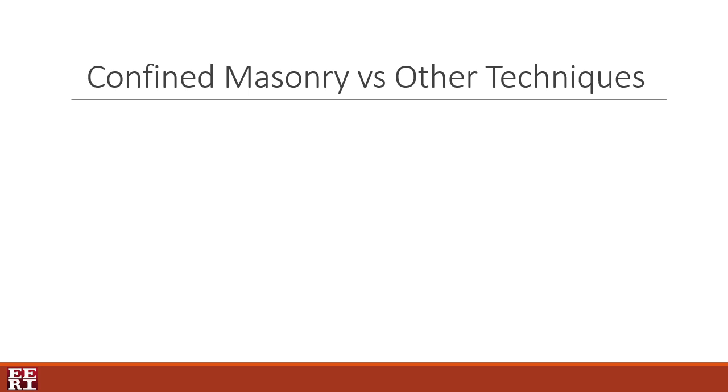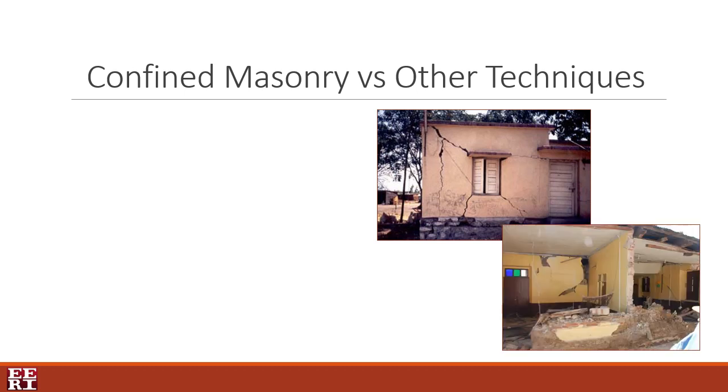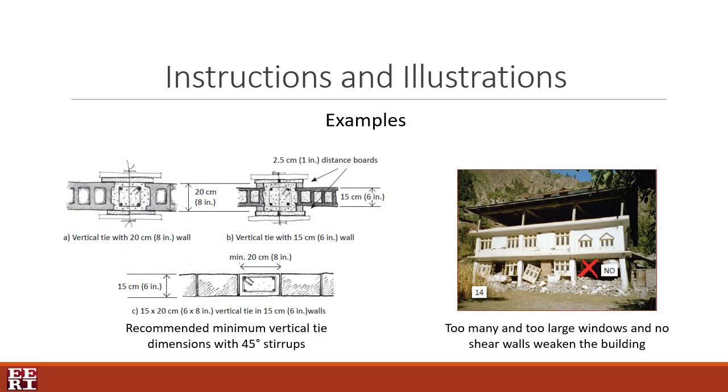In many of the most earthquake-prone areas of the world, one- and two-story houses built by masons without formal training, or self-built, are vulnerable to collapse. This guide focuses on the confined masonry technique, which offers excellent results of earthquake resistance in countries where it's part of the building code. These techniques have been developed by practitioners rather than by engineers, and therefore respond well to the technical and financial capacities of small-scale contractors and self-builders. The guide describes these techniques with clear and concise instructions, punctuated regularly with illustrations and photos throughout.